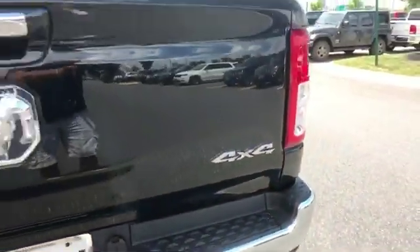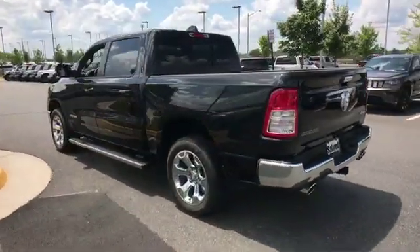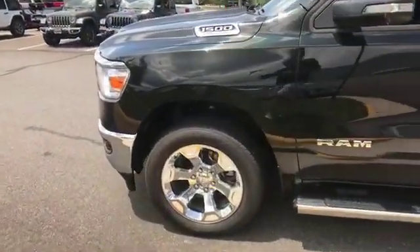Adjustable steering wheel, daytime running lights, traction control, cruise control, power side view mirrors, and variable speed intermittent wipers. Make an appointment today to test drive this popular model.